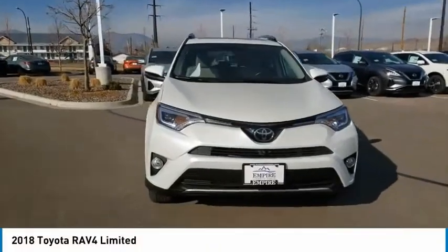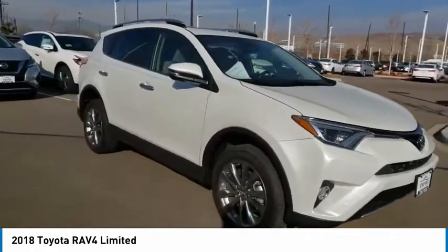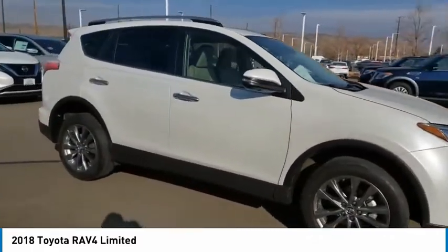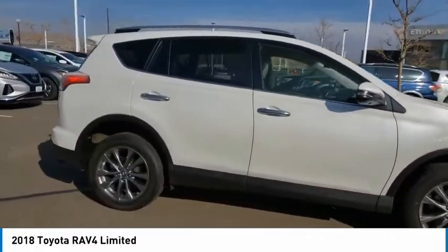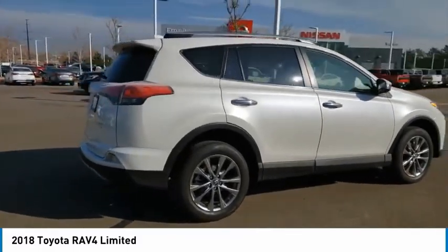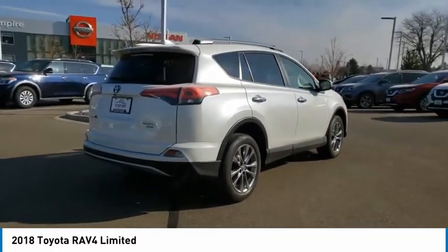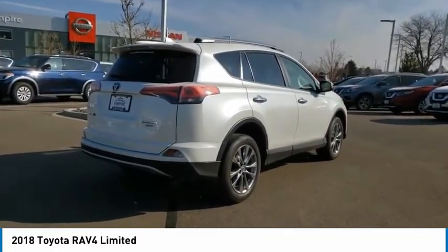Come test drive the 2018 RAV4. The RAV4 is one of the most fuel-efficient SUVs in its class. Versatile and efficient, the RAV4 mixes the comfort and drivability of a sedan with the benefits of an SUV. This highly evolved, well-packaged crossover SUV lets you have it all.